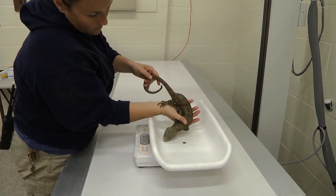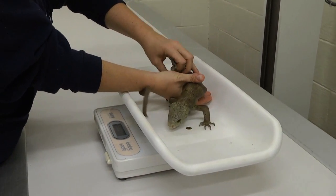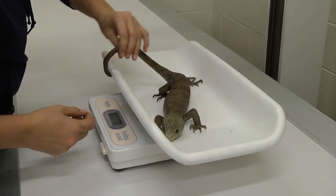One of the most important parts of all of our animal exams is obtaining a weight so that we can monitor if they're losing weight or if they're gaining weight.